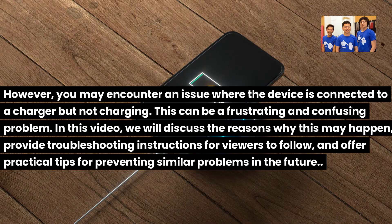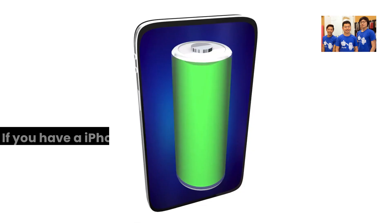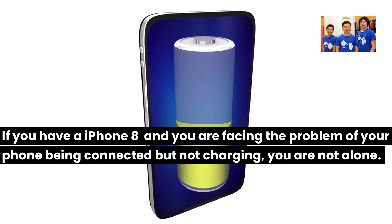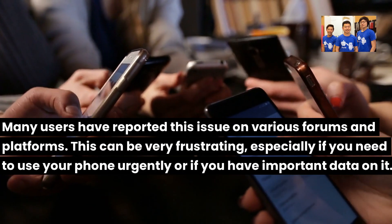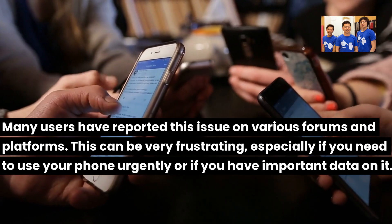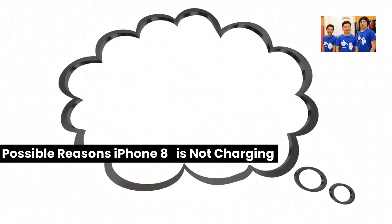In this video, we will discuss the reasons why this may happen, provide troubleshooting instructions for viewers to follow, and offer practical tips for preventing similar problems in the future. If you have an iPhone 8 and are facing the problem of your phone being connected but not charging, you are not alone. Many users have reported this issue on various forums and platforms. Possible reasons the iPhone 8 is not charging: